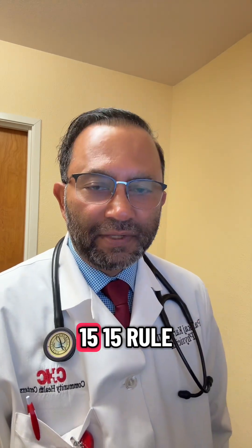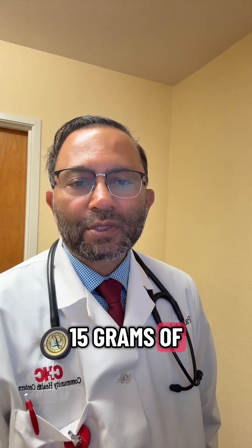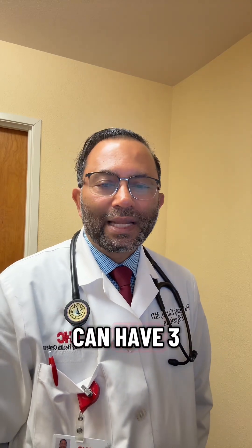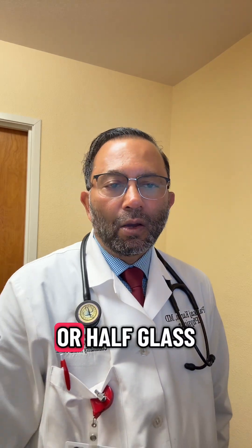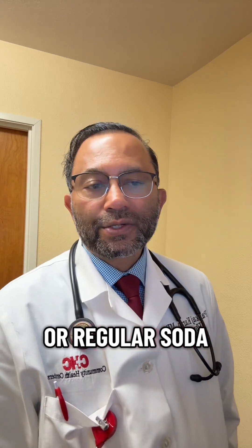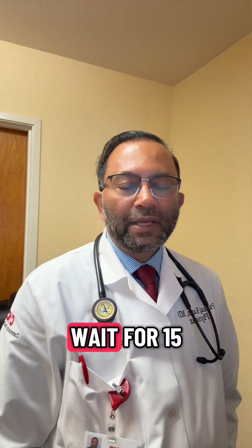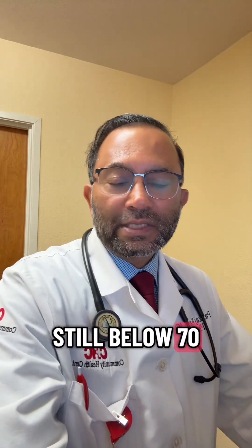What to do immediately: follow the 15-15 rule. Eat or drink 15 grams of fast-acting carbs — for example, three teaspoons of sugar or honey, half a glass of fruit juice or regular soda, or a glucose tablet. Wait 15 minutes, check your sugar again, and if you're still below 70, repeat one more time.